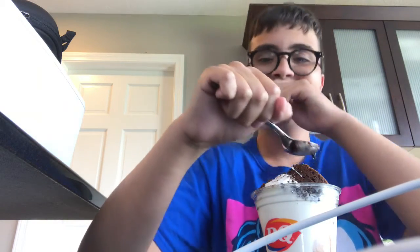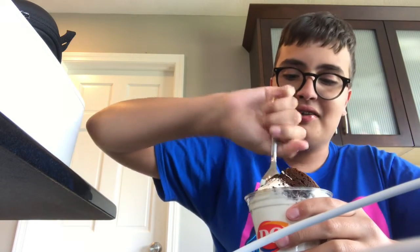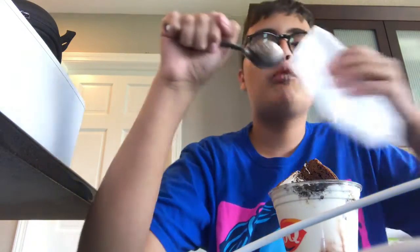Brownie with ice cream — it's so good. Let's get a little bite of the brownie in there. Brownie with ice cream. That's a glorious dessert on a beautiful day.